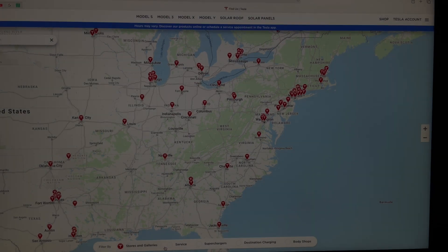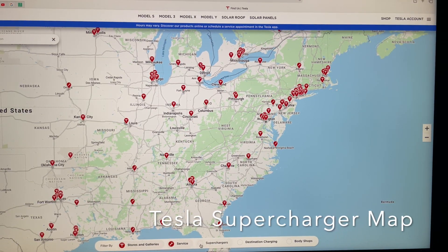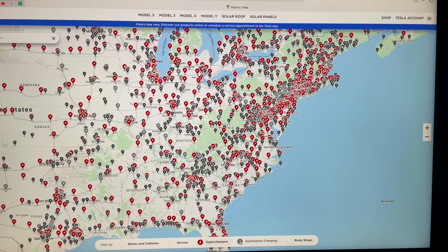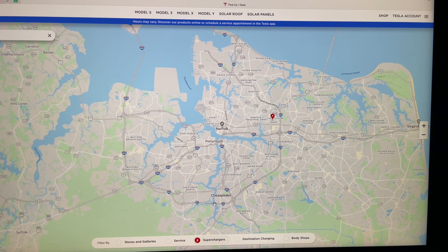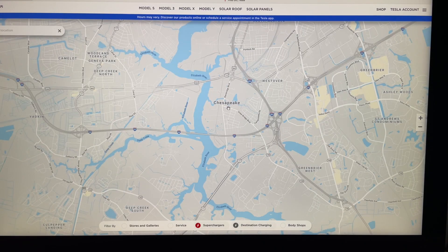This is the Tesla supercharging map — it's great, almost exact locations with plenty of information. There are many locations to get a quick charge and even more opportunities to use destination charging. In my previous videos about supercharging in my hometown, Norfolk has only one supercharger. However, you can see future superchargers are being planned in both Norfolk and Virginia Beach, so three cheers to Tesla.